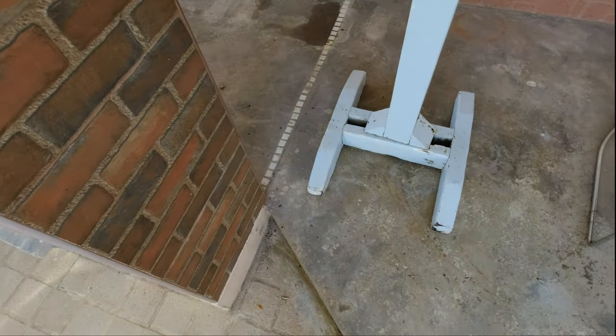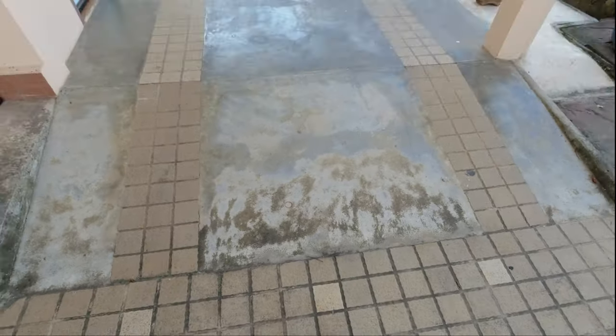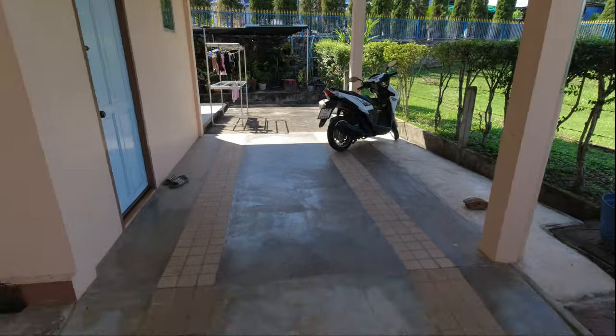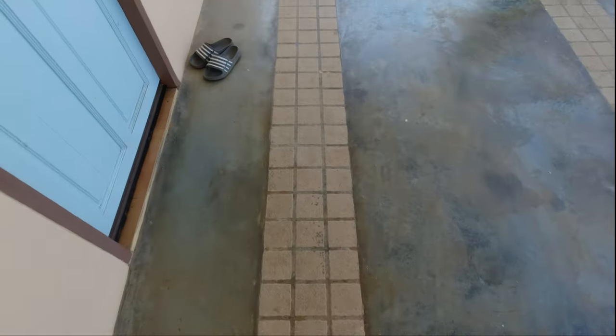It's the same with the area as well. Even coming underneath the shaded area that was here before, they've done the same thing with the little tiles. It just makes it a little bit more interesting.